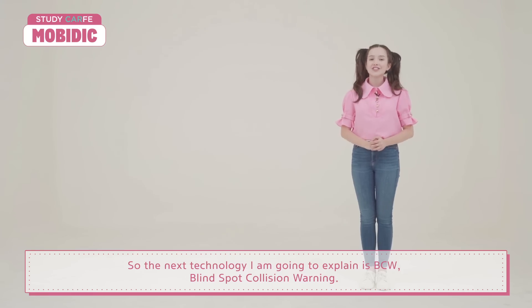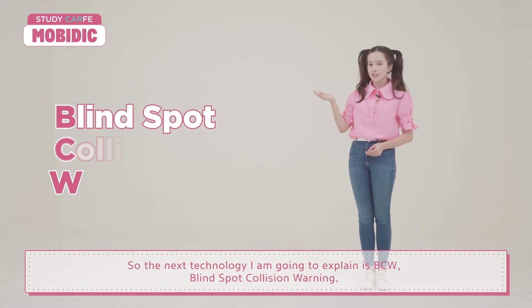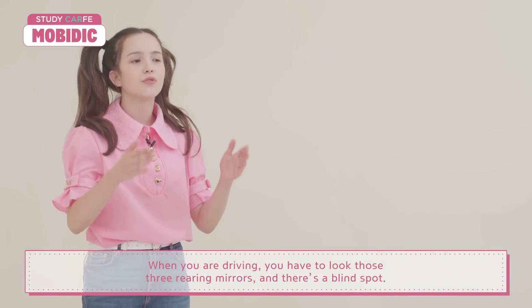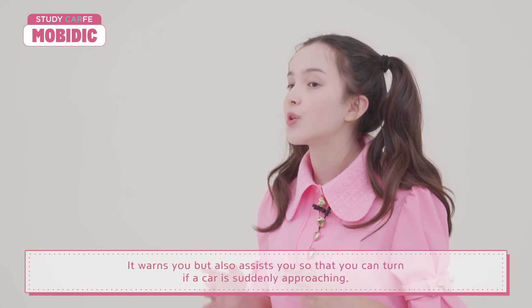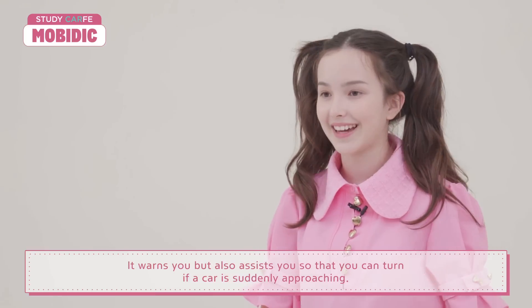The next technology is BCW, Blind Spot Collision Warning. When you're driving, you have to look at those three rearview mirrors, and there's always a blind spot. BCW warns you, but it also assists you so that you can kind of turn if a car is suddenly coming by the side.